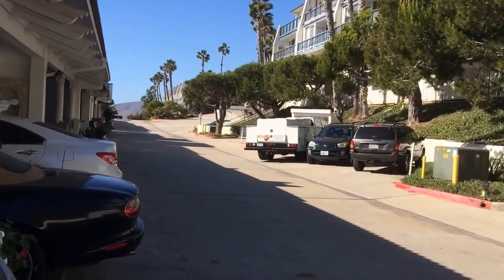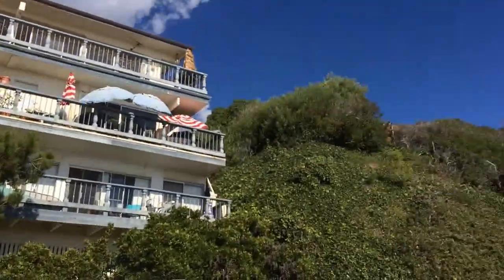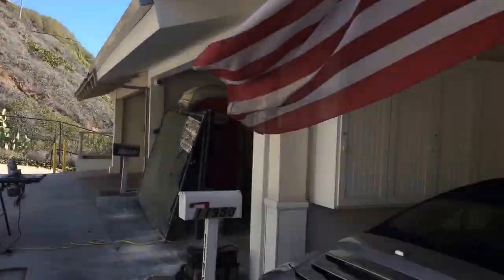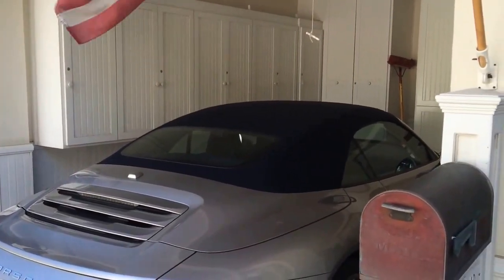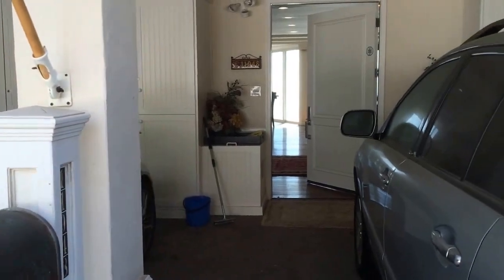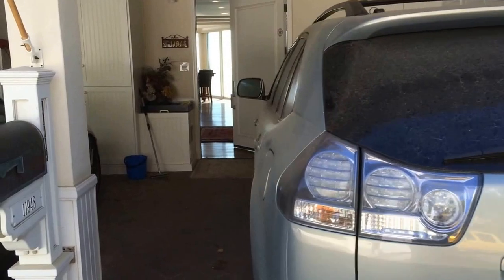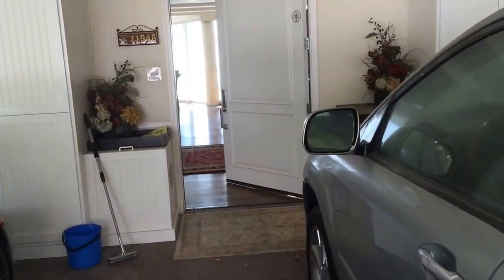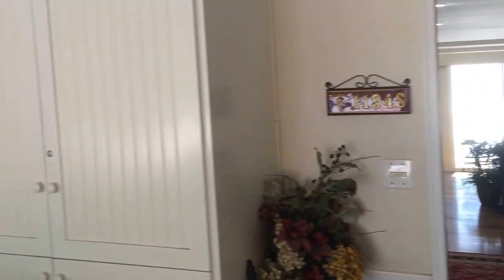Here is the driveway coming in. It's a private gated community. Here's a sense of what the other townhomes look like. It looks like it's one or two houses from the end. This is the parking — I'll give you a sense of that — and then this is how you would enter right here. I'll give you a bit more of a sense of the parking and the carport area.